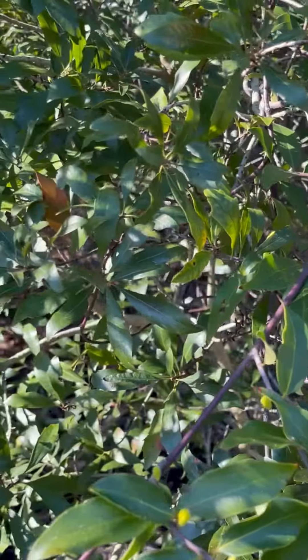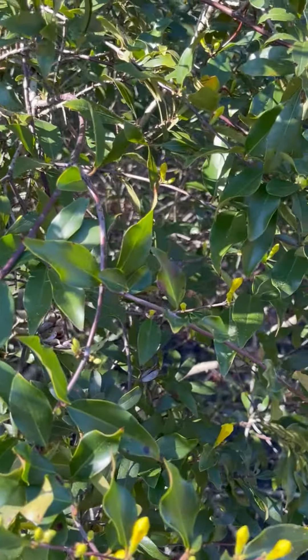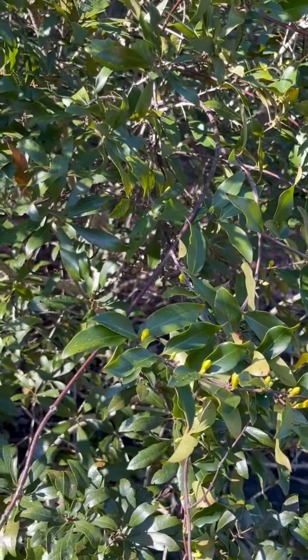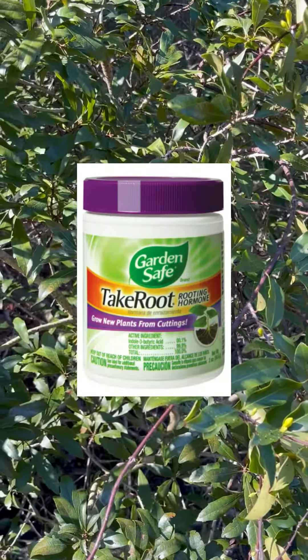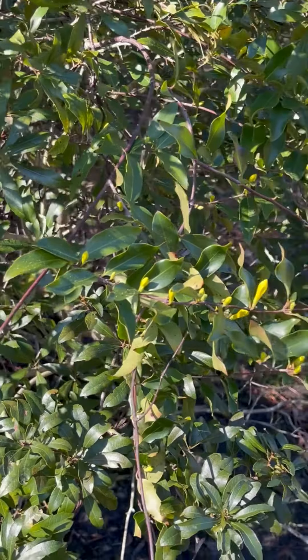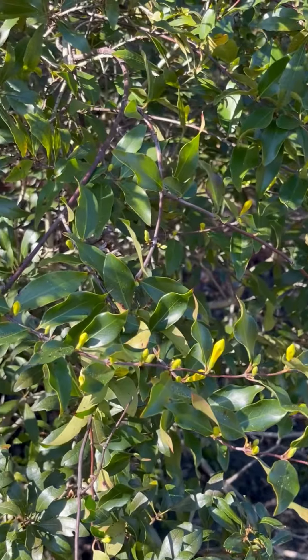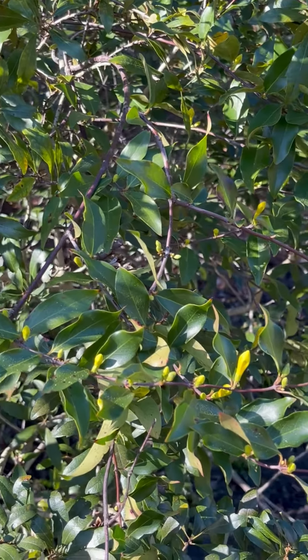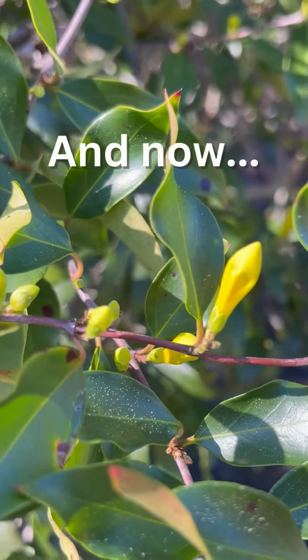It's readily available along the roadside. Take a cutting — a nice sharp angled cut. You can dip it into some rooting hormone. I'm not sure about placing it in water to produce roots, but that's my best success tip for you. And it's free if you're looking for a climbing vine. And now you know.